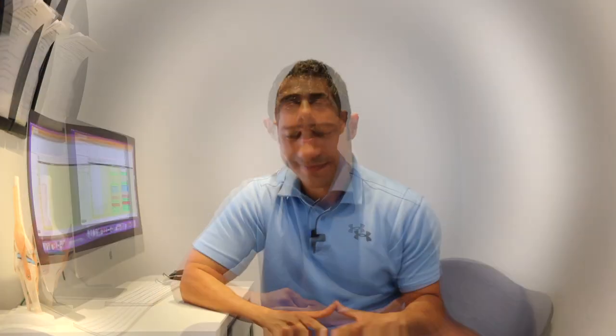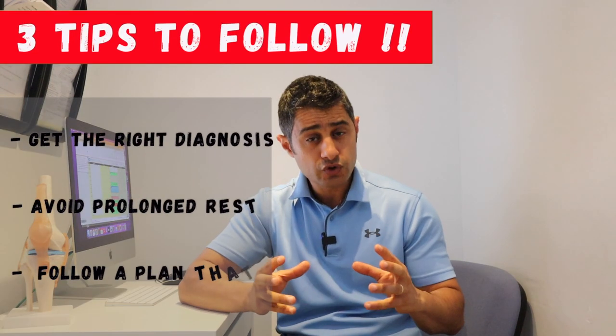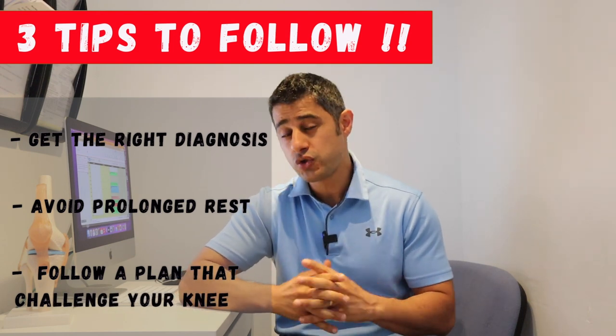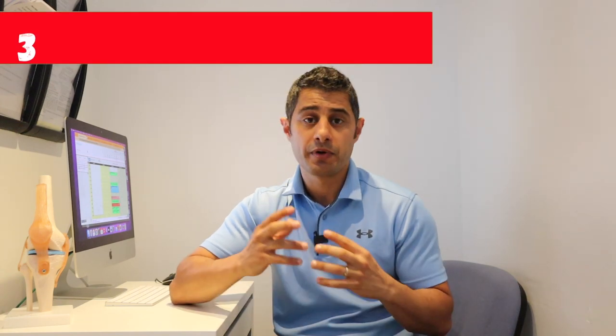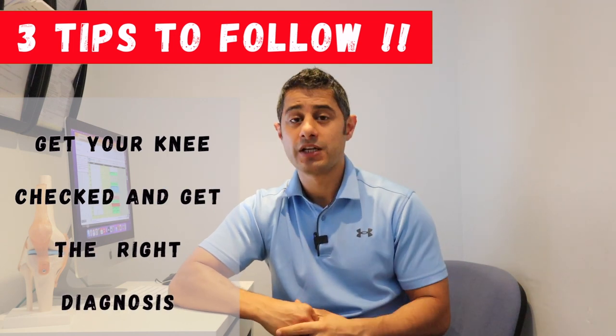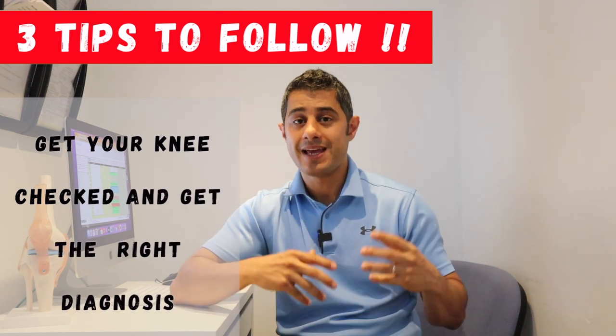Let's get started. Before we start the exercises, I would like to share with you three important tips that can help you to get results. The first thing you need to know: if you had an injury where you banged your knee or twisted it and had a trauma, I would definitely advise you to get help from a professional like a physical therapist, and get a proper assessment to make sure there was no damage to any of the ligaments or tendons around the knee.